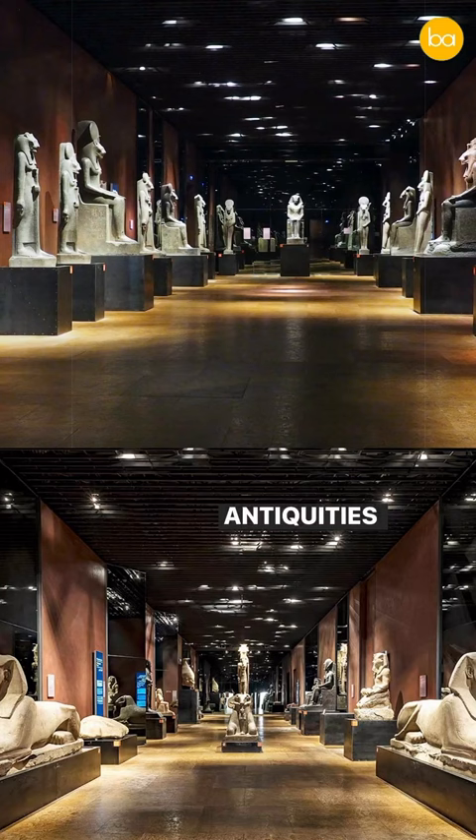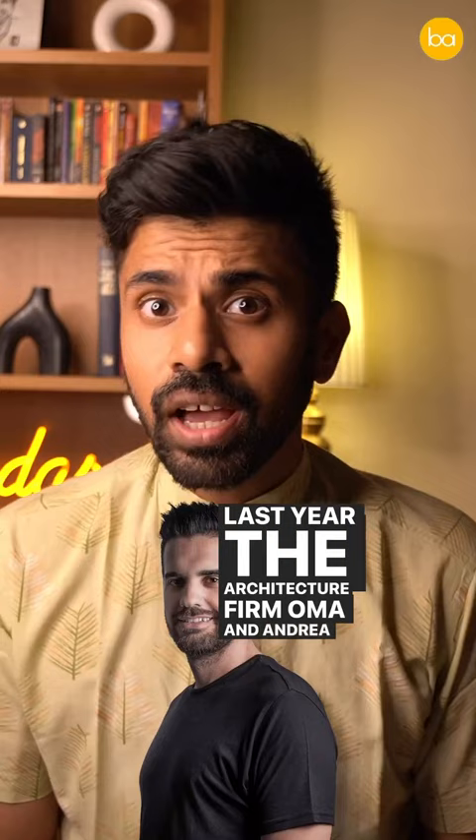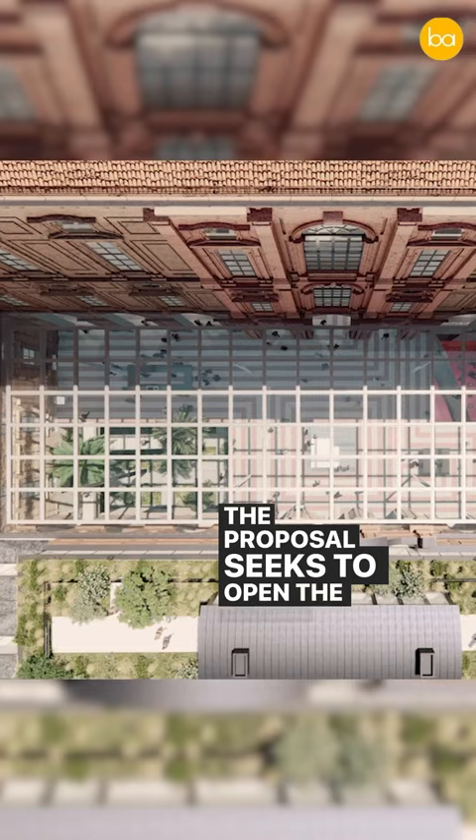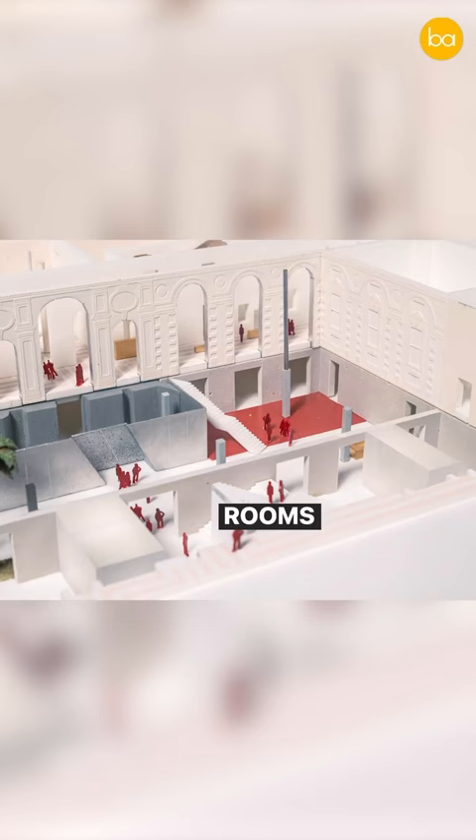Last year, the architecture firm OMA and Andrea Caravana won the competition to renovate this project. The proposal seeks to open the cultural space to all by creating a covered courtyard and a series of connected urban rooms within the existing settlement.